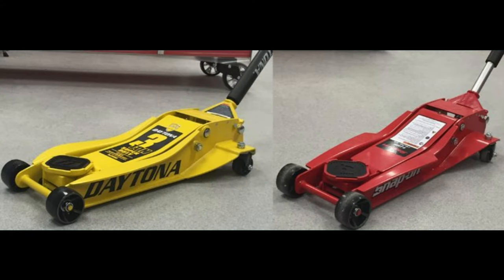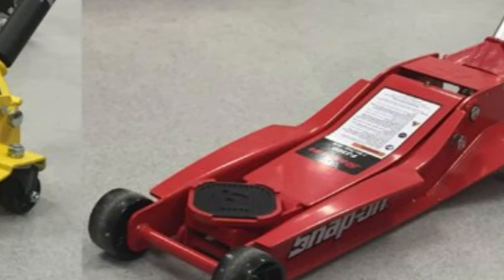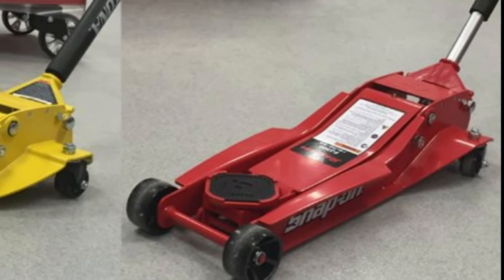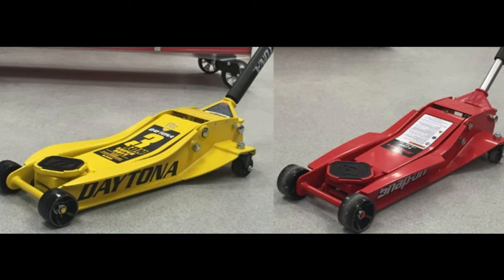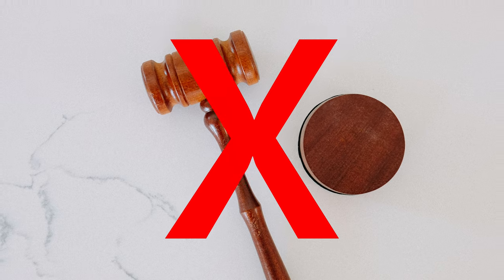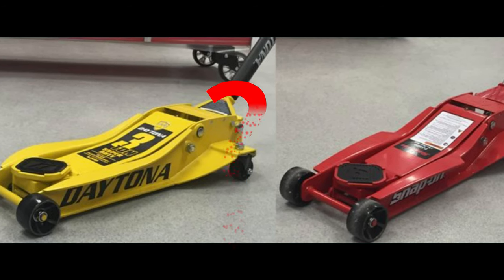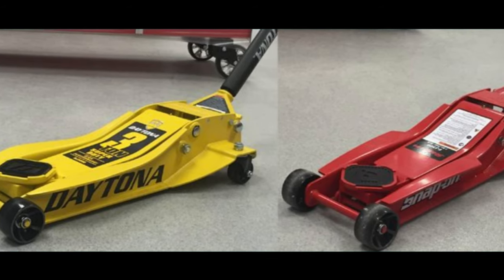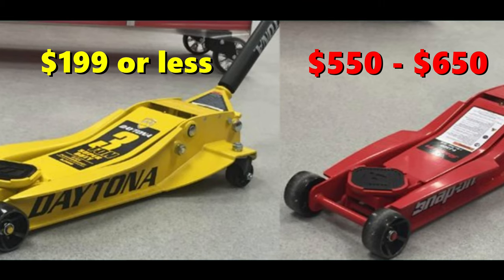Did you ever notice how similar the Daytona and Snap-on jacks are? Well, check this out. Snap-on and Harbor Freight agreed to dismiss their lawsuit over floor jacks. Snap-on had accused Harbor Freight of selling floor jacks that were substantially identical to its own — alleging patent and trade dress infringement and unfair competition. Harbor Freight denied the allegations and countersued, accusing Snap-on of false and misleading advertising. The lawsuit was headed to trial, but the settlement means it will never be heard by a jury. It's unclear what the settlement means for the future of their floor jack offerings, but it is a significant development. Snap-on sells its two-ton and three-ton floor jacks for $550 to $650, while Harbor Freight offers similar models for $199 or less.